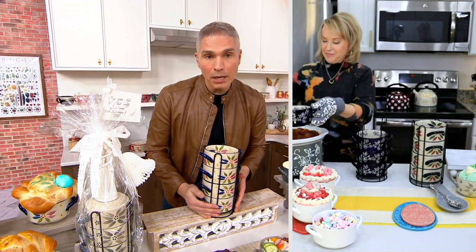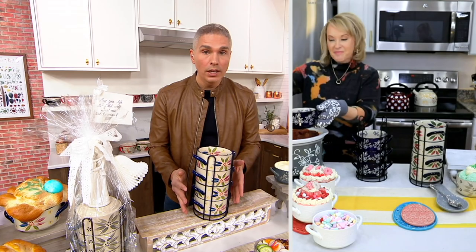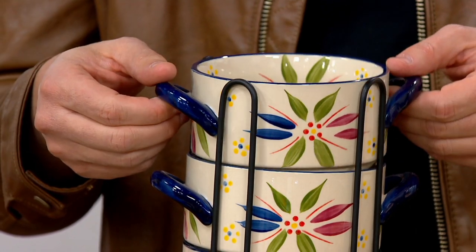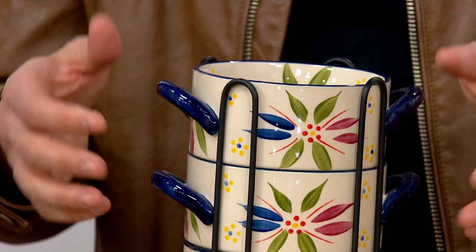Maybe you are picking up multiple sets today. It's so smart because just like Tara said, we need bowls whether it's winter, summer, spring, or fall — we need them all year round. And now you can get them in the pattern that's going to match right back to what you already have at home.